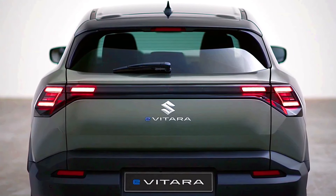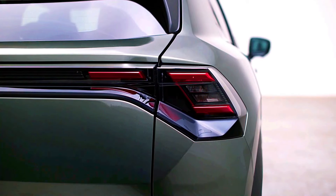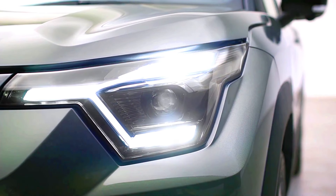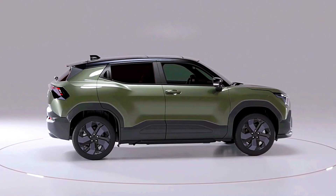Nissan Qashqai e-Power: the Qashqai e-Power is anticipated to feature Nissan's sleek modern design with sharper lines and a more streamlined profile than the eVitara. With its V-motion grille, LED headlights, and dynamic curves, the Qashqai presents a more refined and sophisticated look, appealing to drivers seeking a stylish urban SUV.